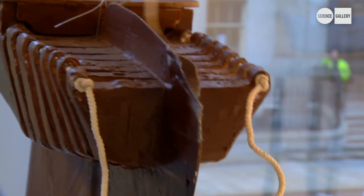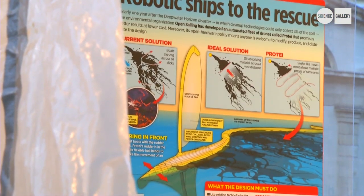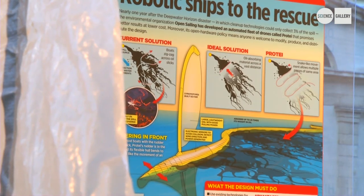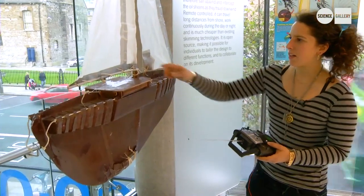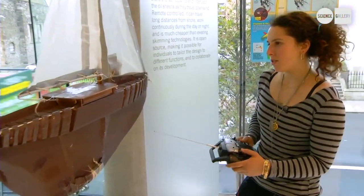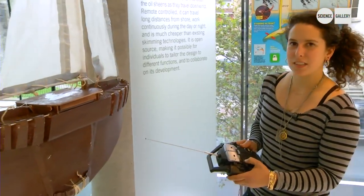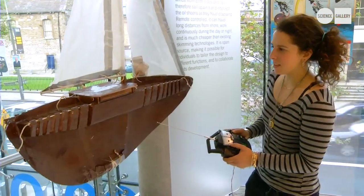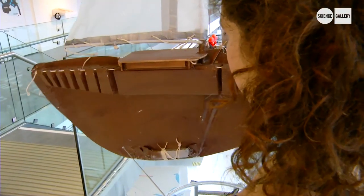It tows a long oil boom that drags upwind and absorbs oil off the top of water near oil spill sites. It has a servo and a winch for the sail, so the remote control operates it like a snake in a sense, by rotating the servo, and then one remote control is for the sail.